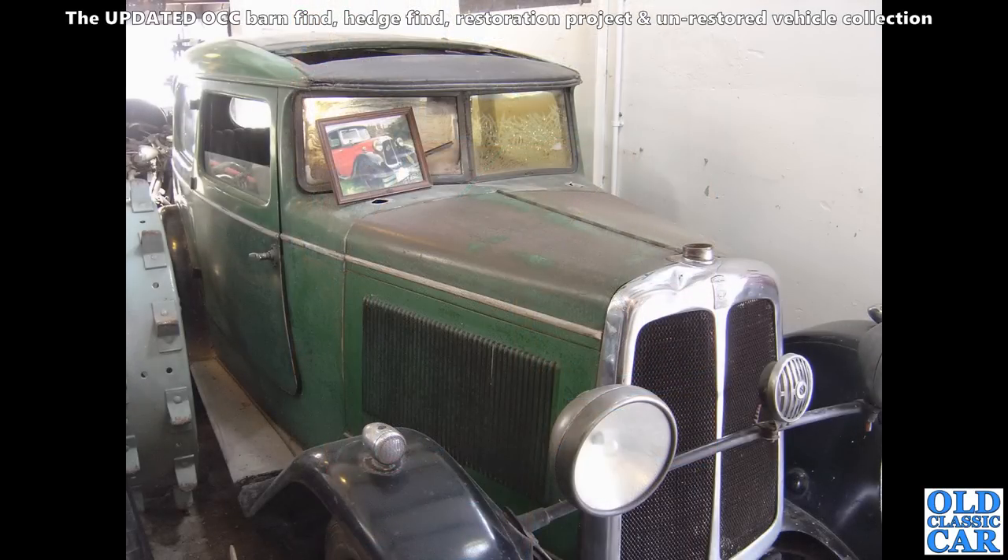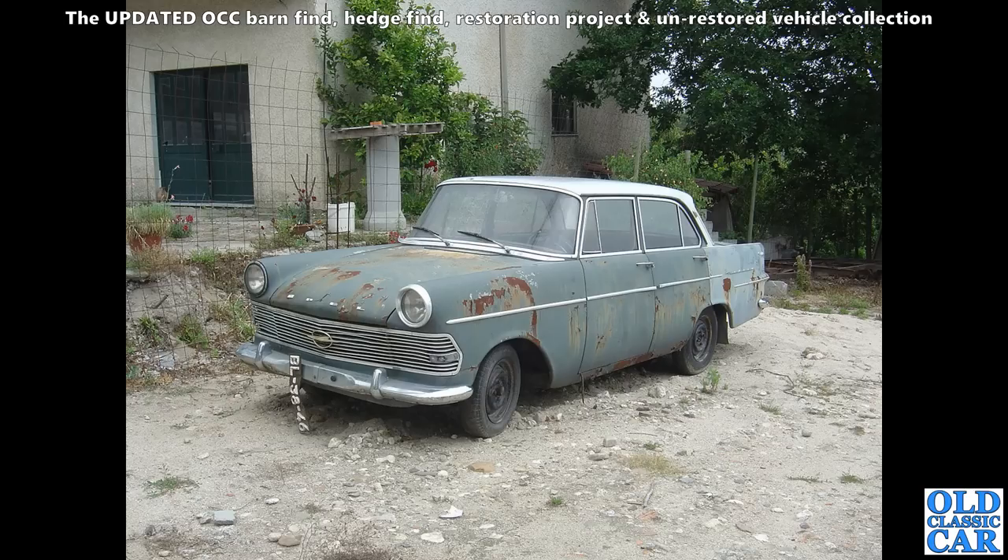To the Lakeland Motor Museum — this was quite a few years ago. This is a Standard Swallow, a Swallow-bodied Standard. VC 9447 is the registration number. It's based on a Standard 9 chassis. Very nice it is too.